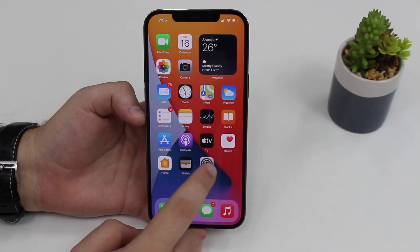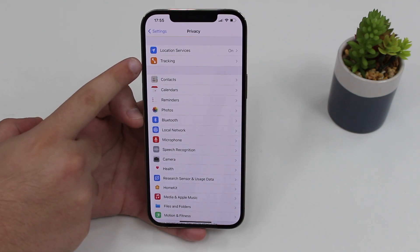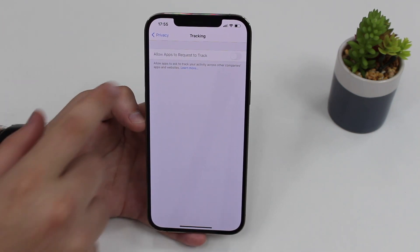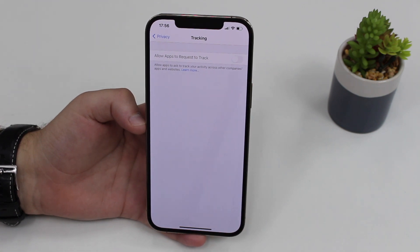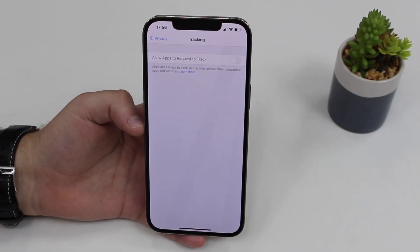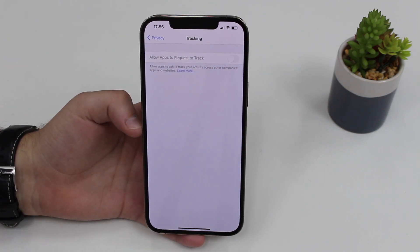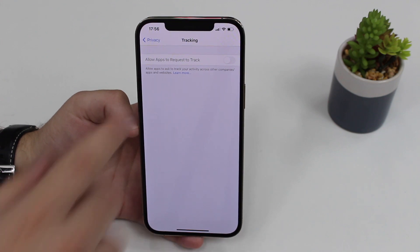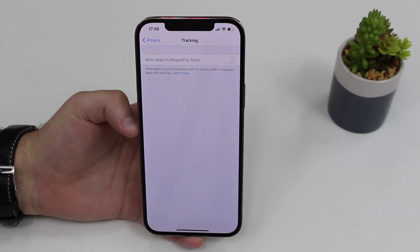The next new feature is in Settings. Go to Settings, scroll down to Privacy, tap on Privacy and we have this new section — the orange button called Tracking. If you tap on that, there's text that says 'Allow apps to ask to track your activity across other companies, apps and websites.' You can manually select if you want other companies to track your information across different apps. By default, this is turned off, and I would recommend keeping it off — you don't want your information given away.